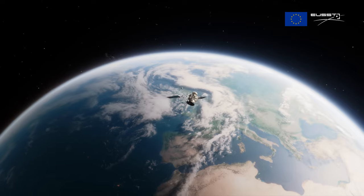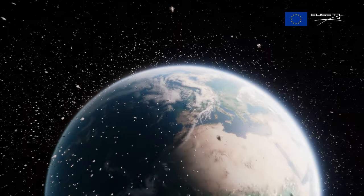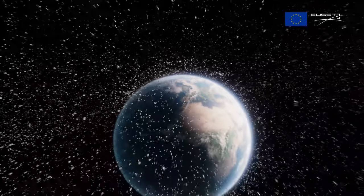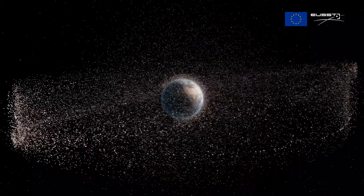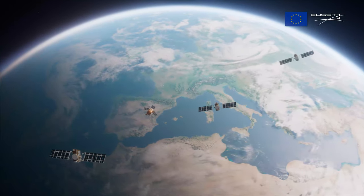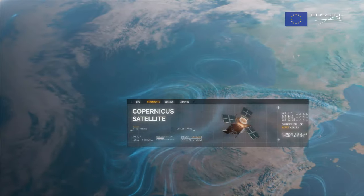There are more than one million space debris objects in Earth's orbit larger than one centimeter — uncontrolled and putting at risk our space infrastructure and space-based applications critical for our daily lives, such as navigation, communication and Earth observation.